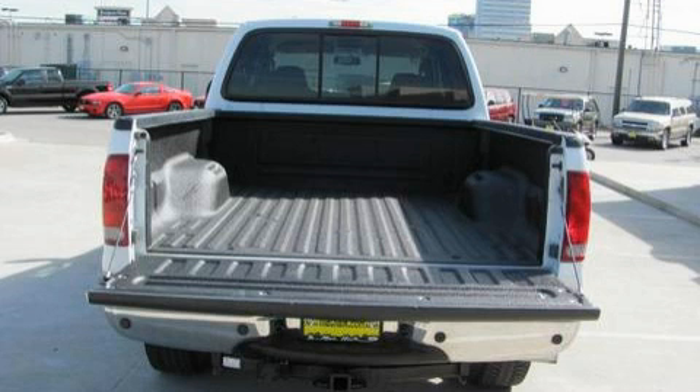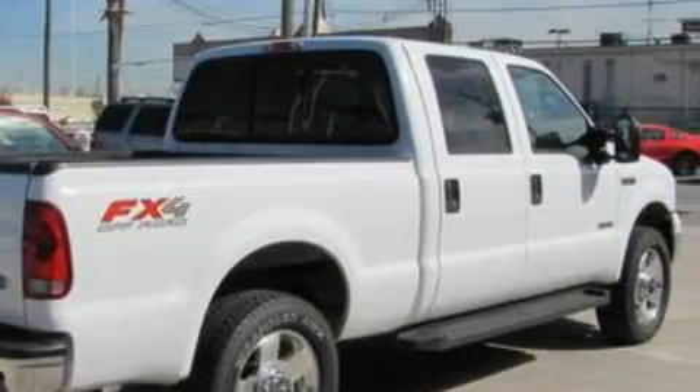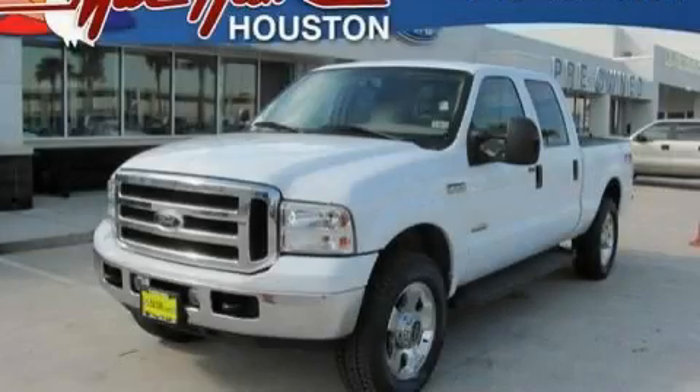This truck's powertrain includes a 6.0-liter, 8-cylinder engine, an automatic transmission, and 4-wheel drive. Contact us today and schedule your opportunity to see this truck in person.